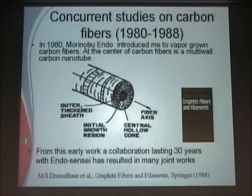We studied with him in the early 1980s the intercalation of his carbon fibers. And at the center of a carbon fiber, it turned out, there was a nanotube. We used to see these little things coming out of the end and we didn't pay a whole lot of attention to it. But this turned out to be a forerunner of something important.